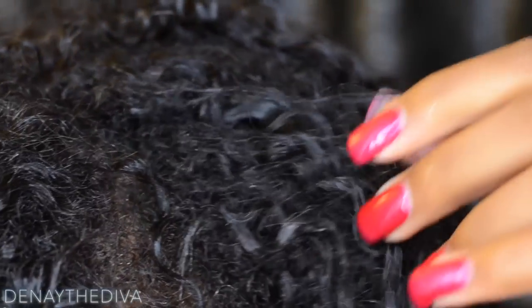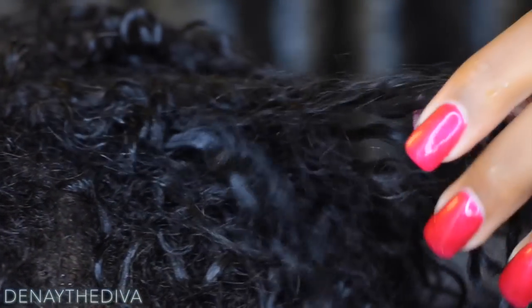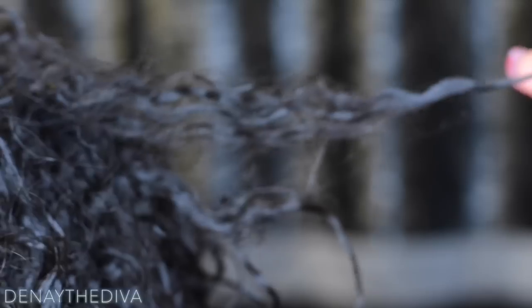Hey Divas! Thank you for stopping by my channel today. I just wanted to give you guys a hair update. I am currently transitioning from relaxed to natural. As you can tell, my curls are starting to come in, starting to get more defined, but I still do have those relaxed ends.